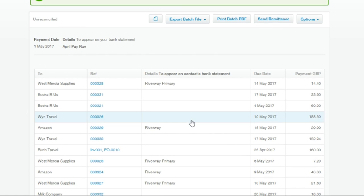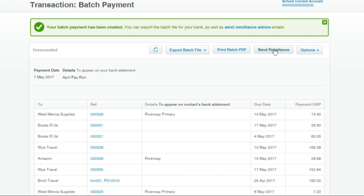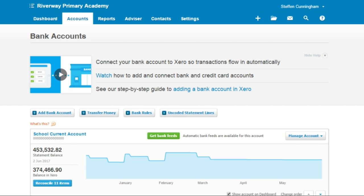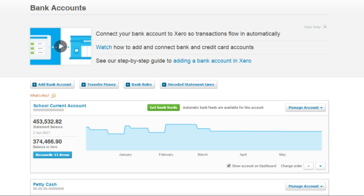The batch payment screen shows all April invoices with due dates, sort codes, account numbers pulled directly from the contacts database, the due amount, and the payment amount — Xero automatically pays in full, but you can change to a part payment. Clicking Make Payments creates the batch. You can then send remittances by email to each individual supplier, and export a BACS or CSV file to import into your bank to actually make the payment. For bank reconciliation, Xero uses bank feeds — it connects directly to your bank (Lloyds, HSBC, Barclays, and many others) and pulls bank statement lines into Xero to reconcile against transactions.